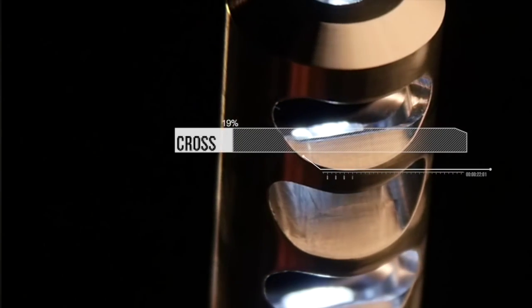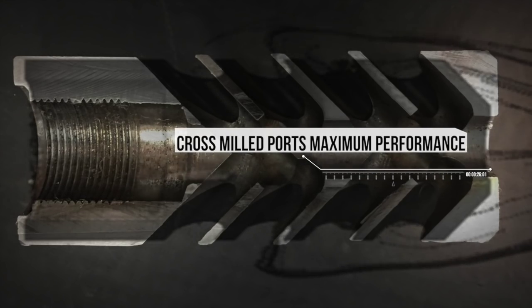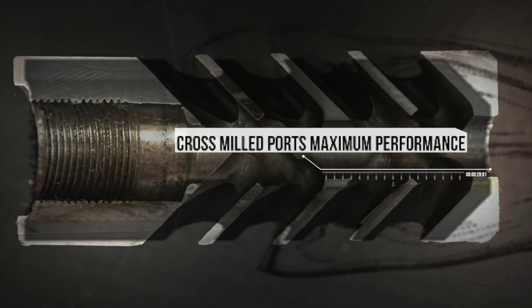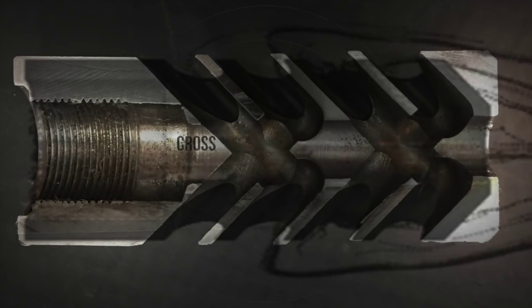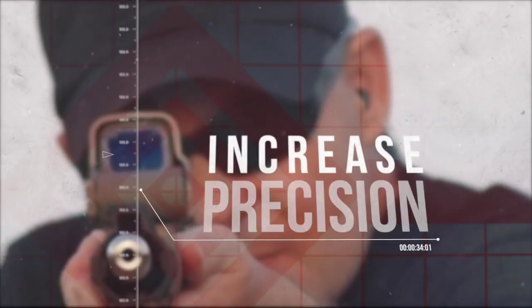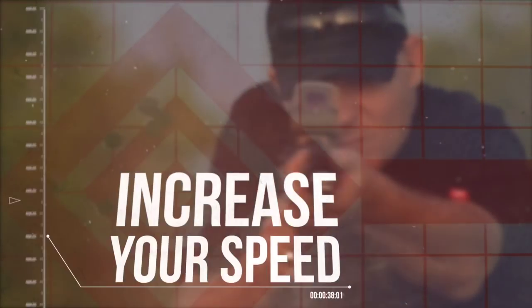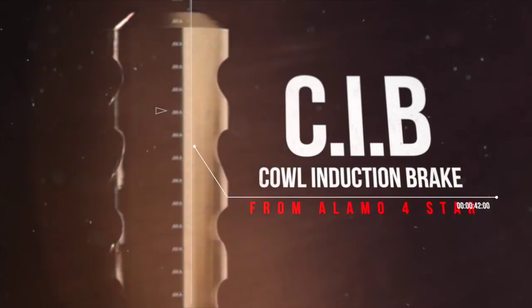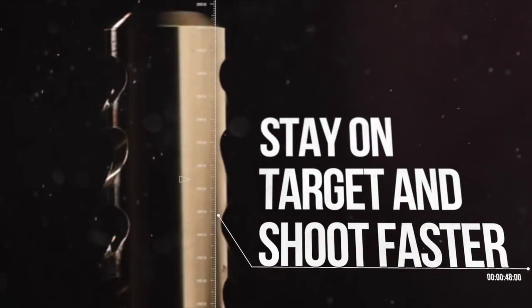The patent-pending CNC cross-milled ports maximize performance by forcing gas onto the cowl induction ports for the ultimate muzzle and recoil control, so you can increase your precision and increase your speed. The Alamo 4-Star Cowl Induction Brake provides proven 50% recoil reduction so you can stay on target and shoot faster.